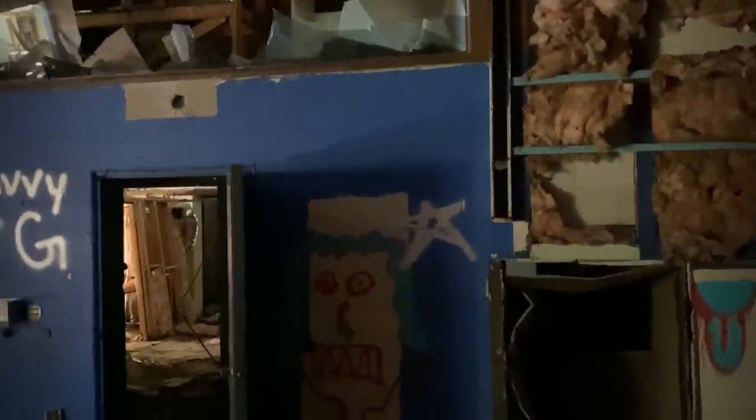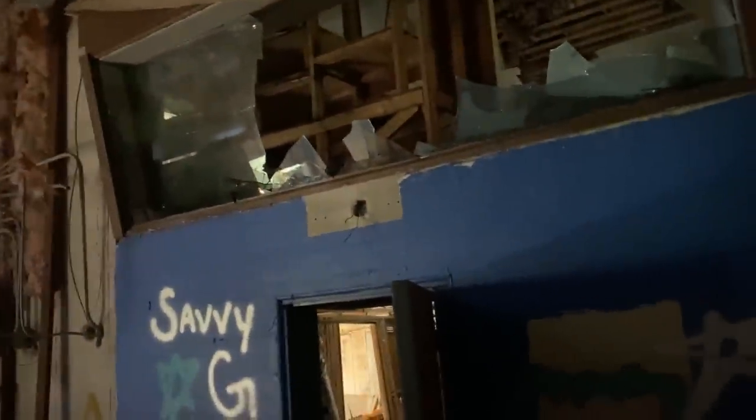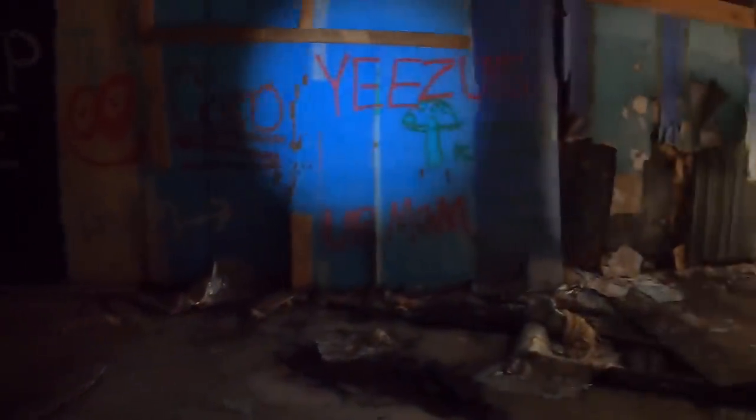And over that blue section, that blue door, I see broken glass — it's slanted down like it's an observation deck up there of some kind, where you could probably go up there and look down on what's going on here in the studio part.